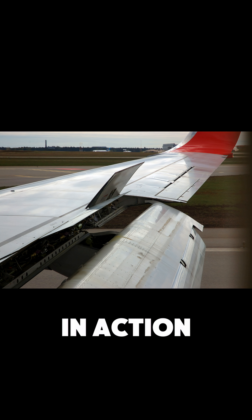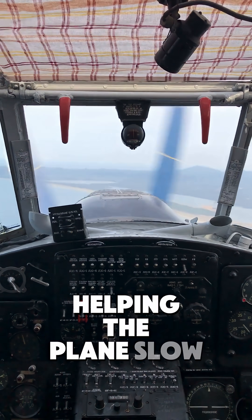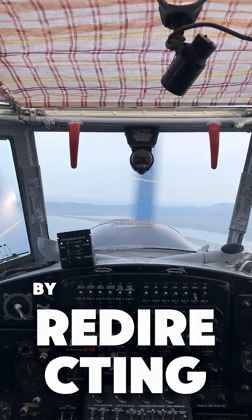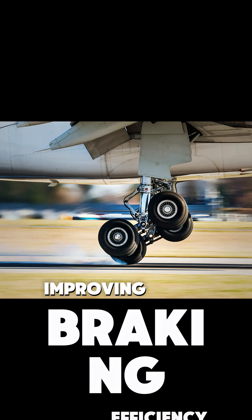You will also see them in action right after touchdown, helping the plane slow down on the runway by redirecting airflow and transferring more weight onto the wheels, improving braking efficiency.